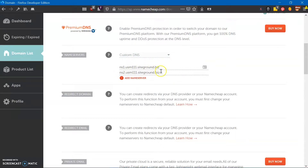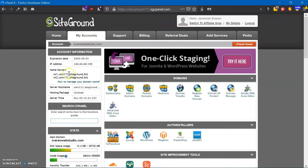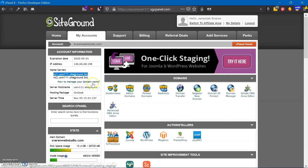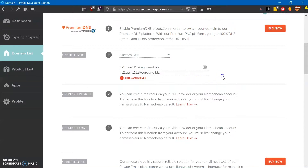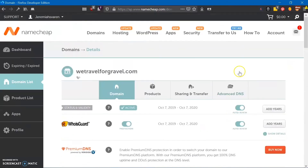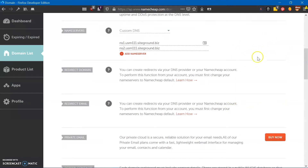Now you're going to go back to your SiteGround account, log in, go to My Accounts, go to the cPanel, and you're going to see the name servers — two name servers right here. You're going to select the first one, copy it, and paste it into the first slot. Then go to the second one, copy it, and paste it into the second slot. Then go down and click Save — it'll prompt you to save if you've changed it. Save your changes.